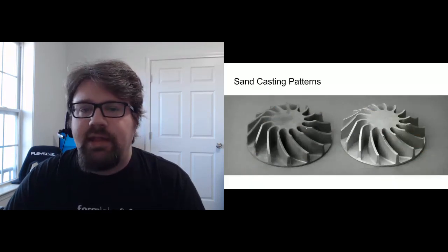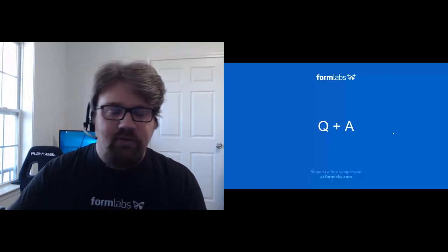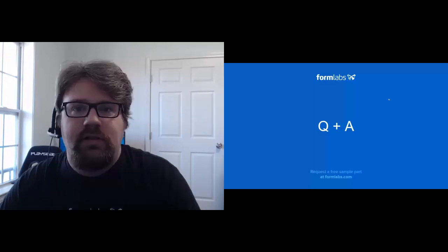The resulting cast parts are shown, along with an aluminum part done via a sand casting process. With that, the presentation opens up for Q&A, covering a wide variety of topics discussed today.